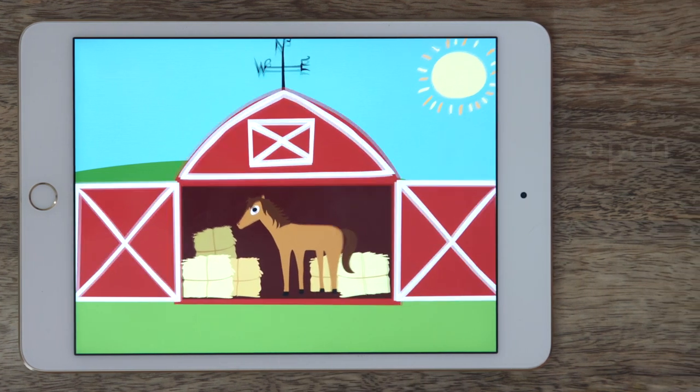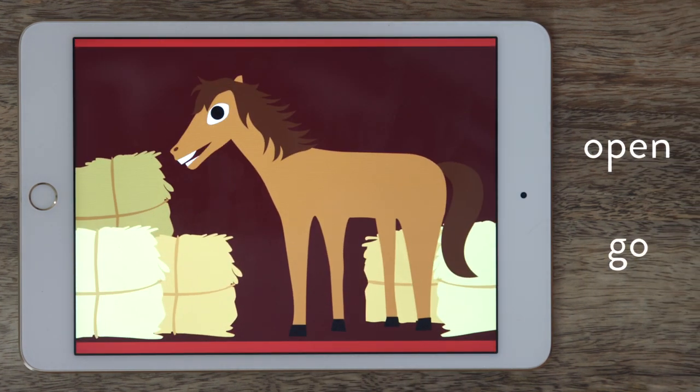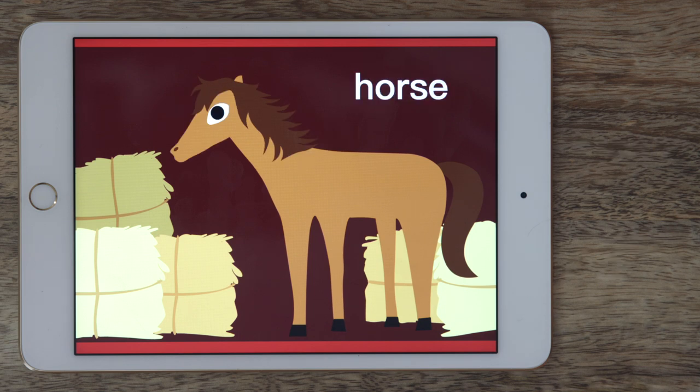We can say 'open' to open the barn door, or 'go' to make the door open. Then the animal is revealed. Kids love saying the animal names, but you can also work on greetings like 'hi' and 'bye' with each animal.